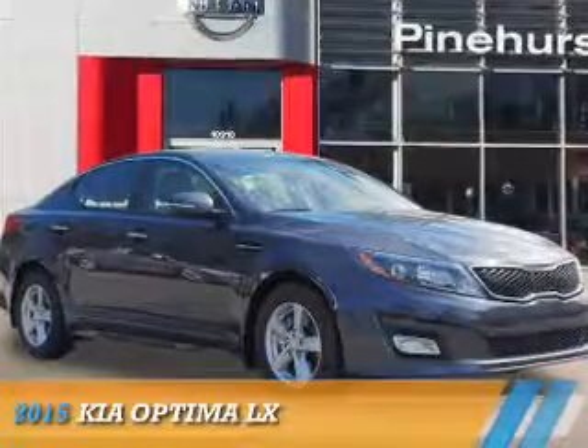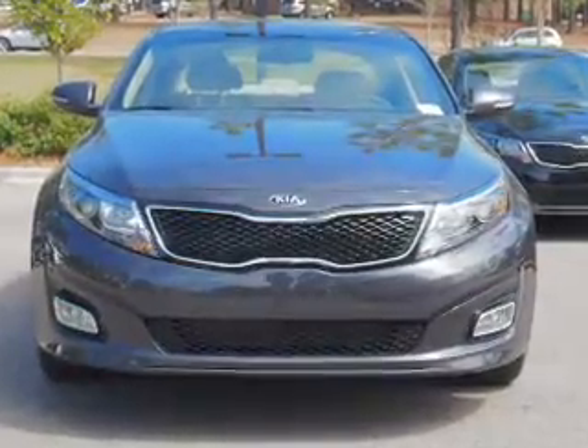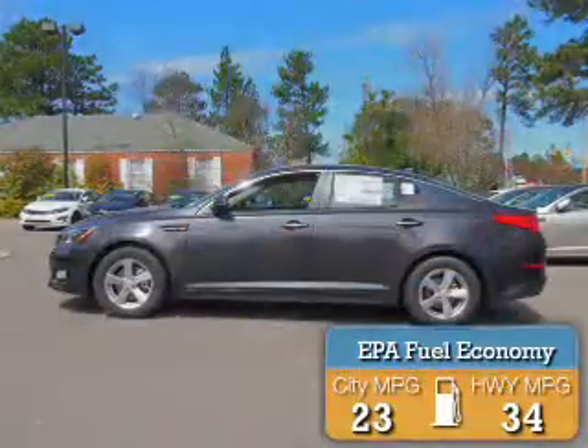Presenting the 2015 Kia Optima. It's powered by front-wheel drive, a 2.4-liter four-cylinder engine, and a six-speed automatic transmission. Great fuel efficiency saves you money by requiring fewer trips to the gas station.